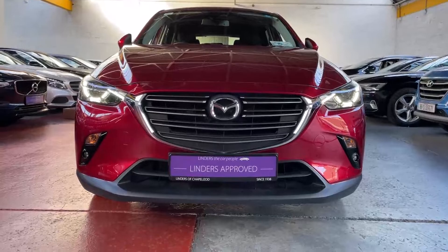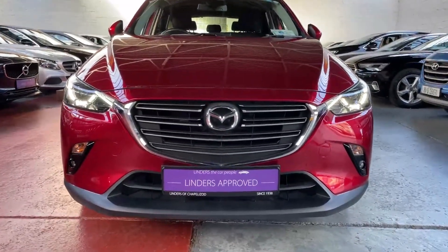We'll take any cars in trade-in and we've got really low finance rates available. For more information or to arrange a test drive, give us a shout here at Linders in Chapel Island.